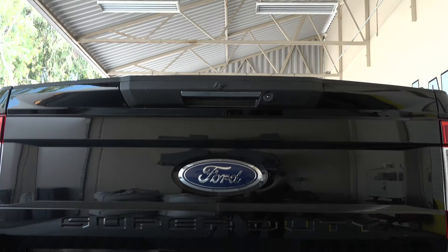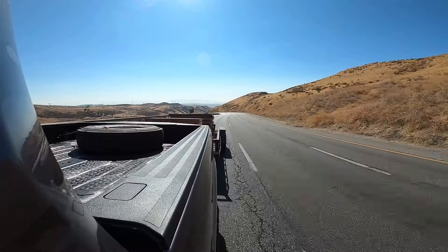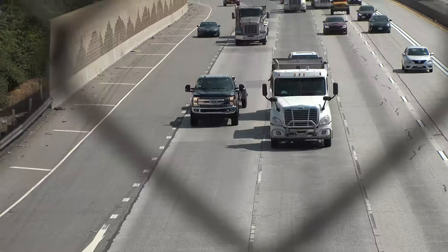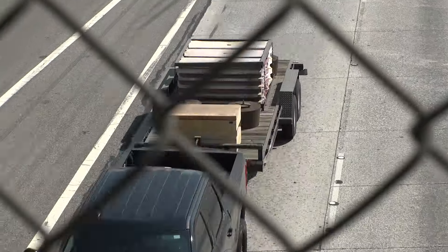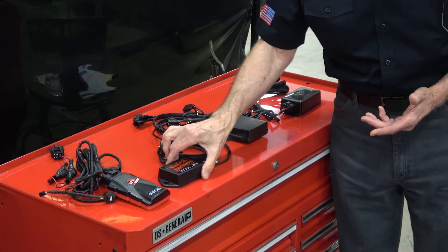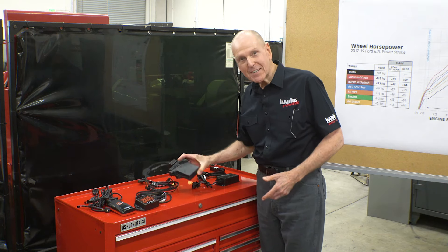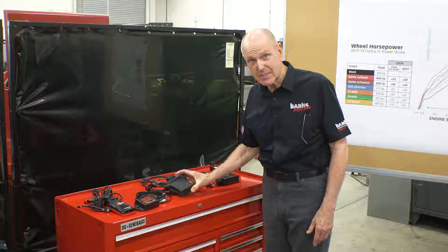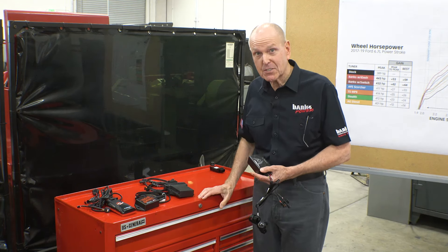We bought and tested all the competitive tuners on the same truck, on the same day, in the same weather, on the same dyno and over the same road, all with the same driver. So here's the competition: AFE, AG, TS Performance — which didn't even come with a label on the box — and last but definitely least, Stealth.